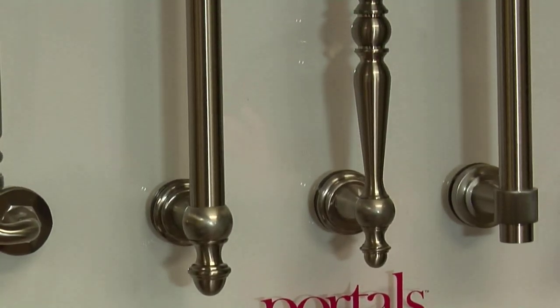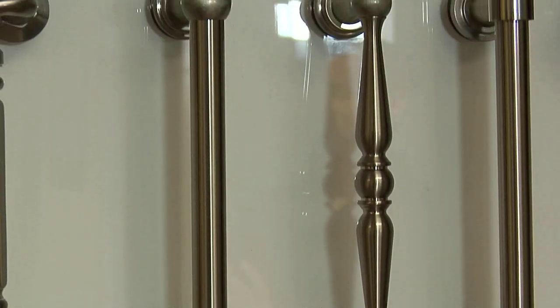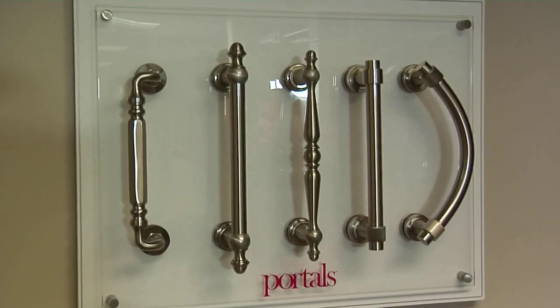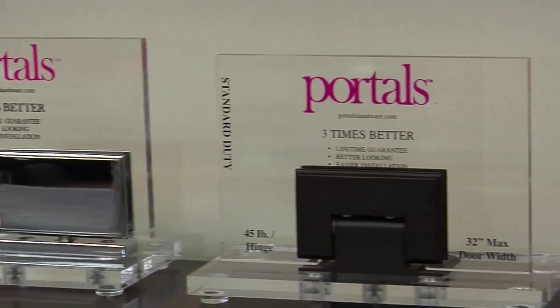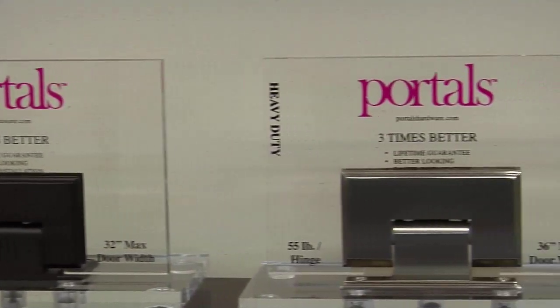We're here with Matt with Portals Luxury Hardware. Welcome to the Dream Team, Matt. Portals Hardware was founded on the belief that homeowners deserve a better looking product for their shower door — a high quality product that's guaranteed for life and is easier to install. If you're looking for luxury shower door hardware at the best value, either come to Shower Doors of Dallas and see it on display or go to our website.